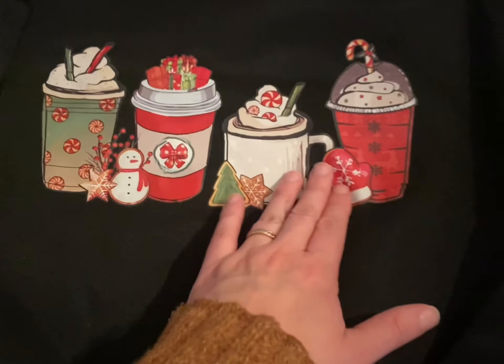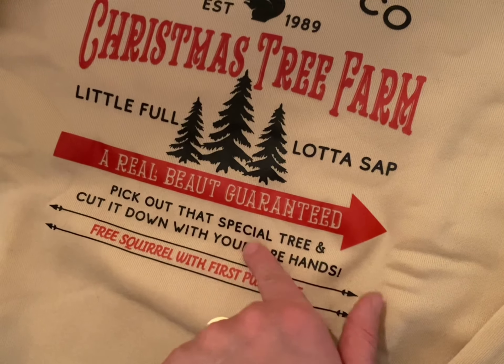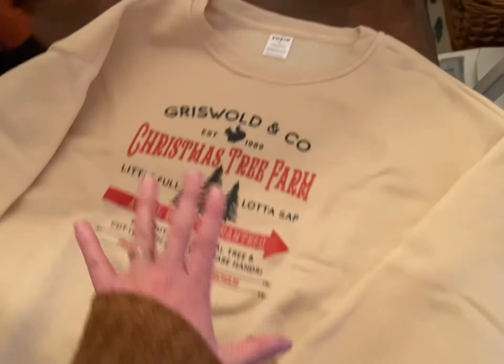Here are my two new Christmas sweaters. I had the same one for about seven years and it was finally too small, so I decided to get two new ones this year. I have a t-shirt style but non-holiday version of this style, so I thought this holiday drinks one was so cute for Christmas — they only had an extra large but that's fine. And then this other one: if you know, you know — Christmas Vacation. 'Full of sap, a real beaut, guaranteed to pick out that special tree, cut it down with your bare hands, free squirrel with first purchase.' Adorable. I love both of those.